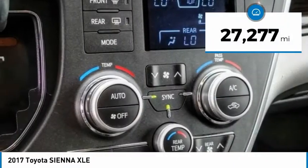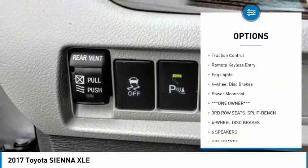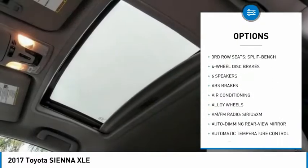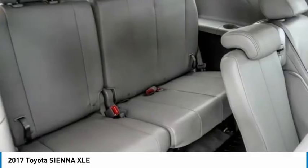This vehicle has less than 30,000 miles. Here are some of this vehicle's great options: sunroof, electronic stability control, alloy wheels, power liftgate, brake assist, traction control, remote keyless entry, fog lights, four-wheel disc brakes, and power moonroof. Wouldn't you look great in this vehicle? Stop in today and see for yourself.